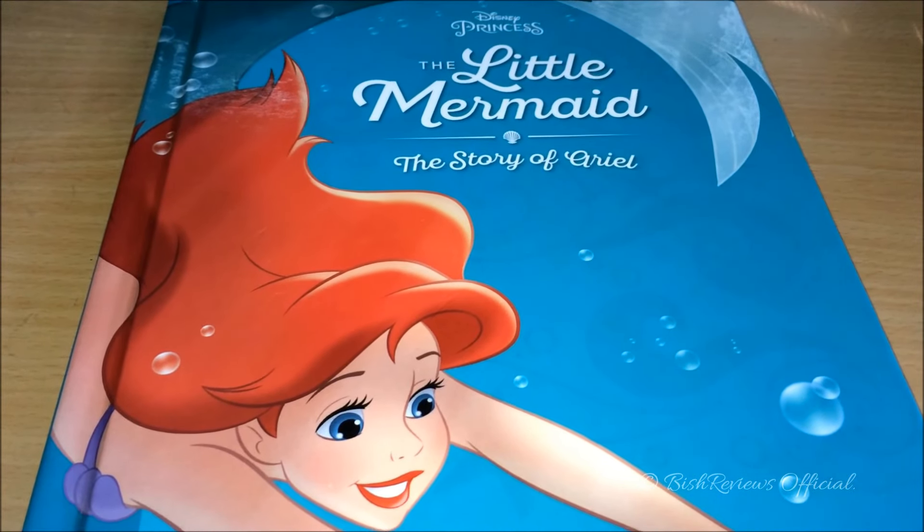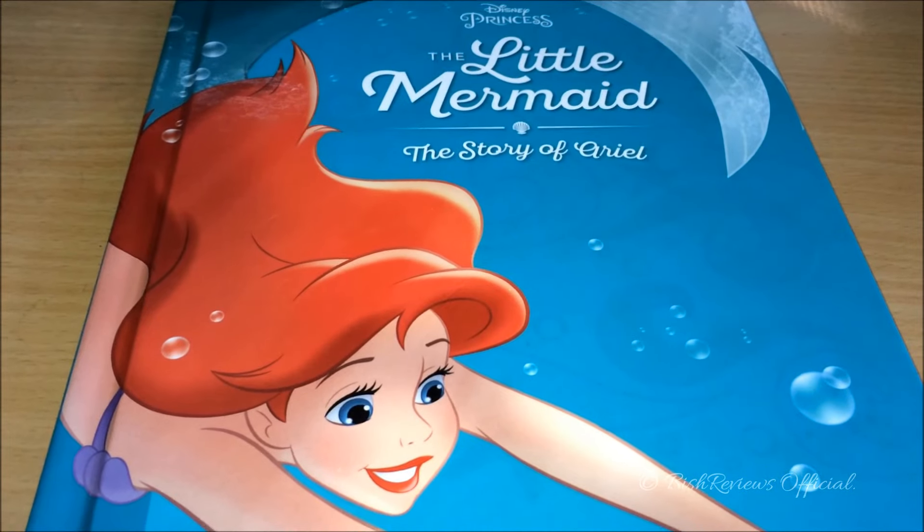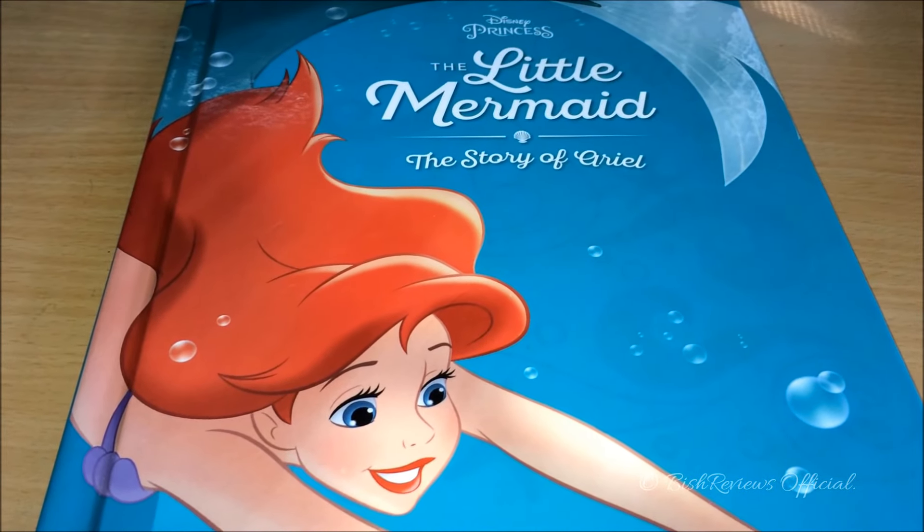Hey guys, this is Bish Reviews, and today I'm here with another Disney Deluxe Storybook Review. Today I have Disney Princess, The Little Mermaid, The Story of Ariel.